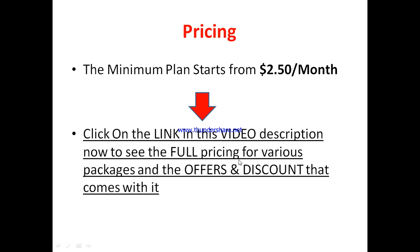Each of their plans has different capacity, so it's very important for you to see the one that will serve you best for your own intention. Click on the link right in this video description so you can see the full pricing for the various packages and the offers and discounts that come with each of their plans.